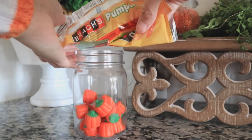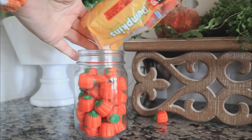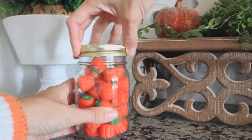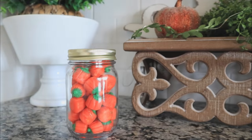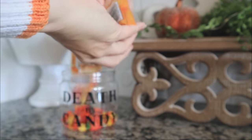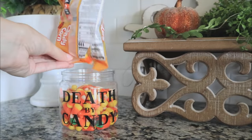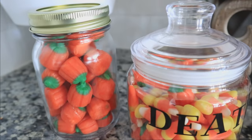It would look so cute in a tier tray or in a coffee bar. I did buy two bags so that I could put them into a Mason jar — that's it, no big thrills. If you wanted to, you could throw a ribbon around it, put it in a gift basket, drop it off at a neighbor. They also make the mix bag with the combination of the pumpkins and the candy corn — really cute. You can put it in your entryway, have a little bowl of candy for your guests.